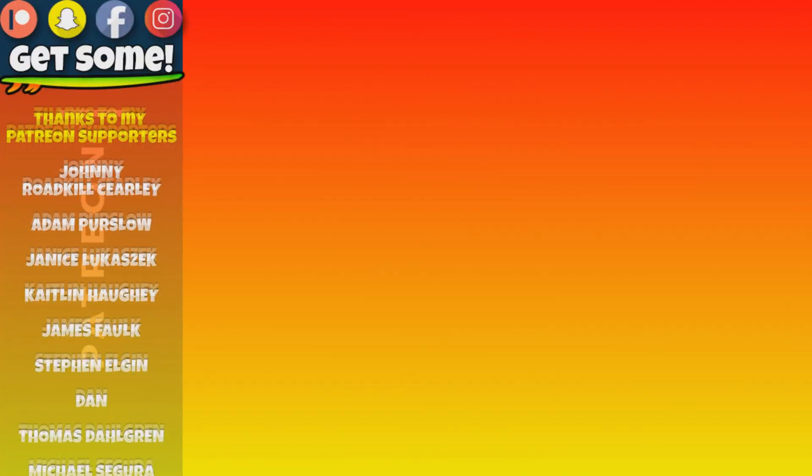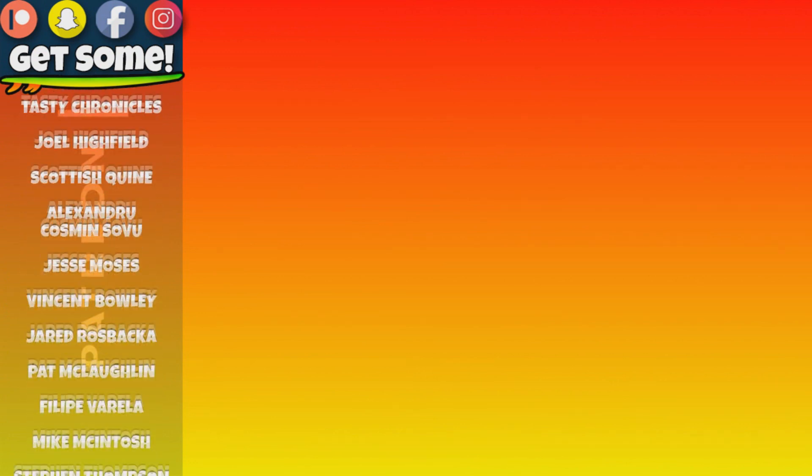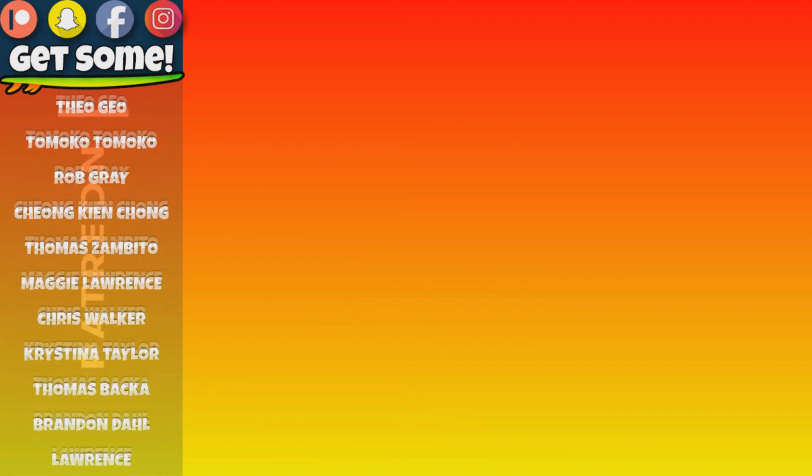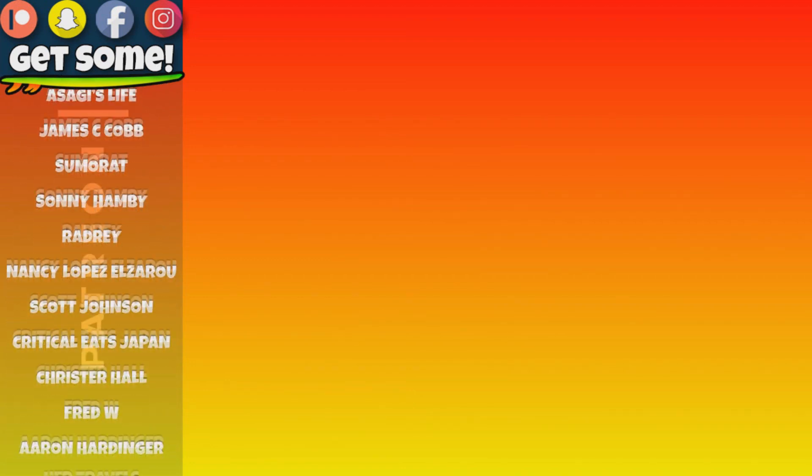Hey, thanks for making it all the way to my end screen. So now what? Well, click around, watch a few more videos. How about checking out my Patreon account? Links are all right there on the screen. Cheers and beers, team. Get some.